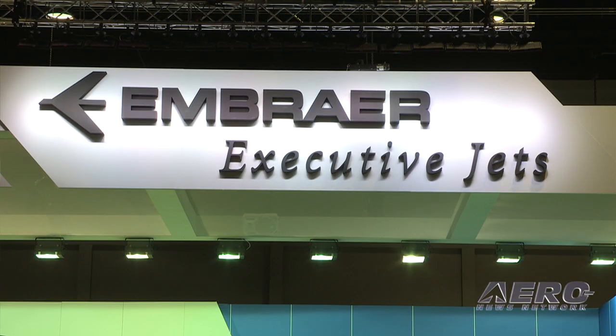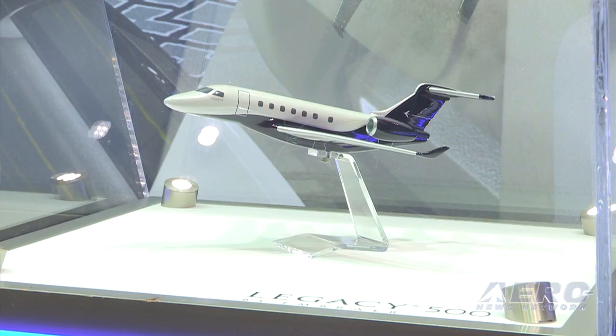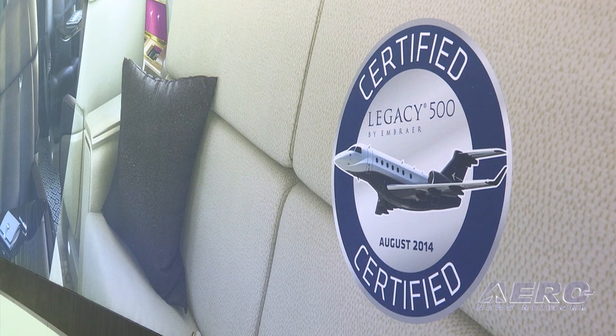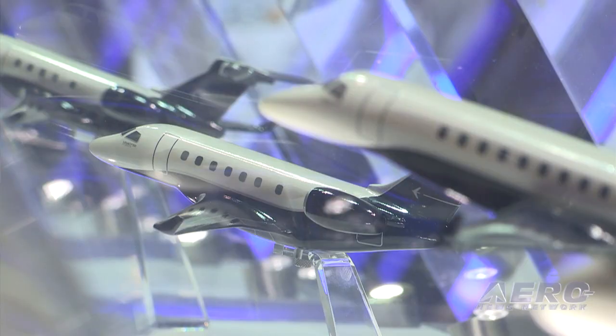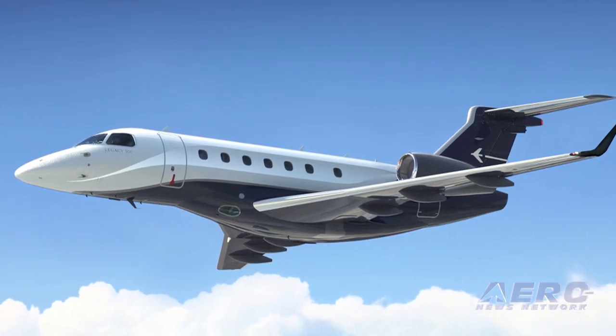The FAA handed over certification papers to Embraer for its Legacy 500 executive jet at a ceremony at NBAA on Wednesday. This approval enables entry into service of the aircraft in the United States and in countries that require such certification. The Legacy 500 received certification from Brazil's ANAC in August, and approval by EASA is expected by the end of this year. Delivery to the first customer occurred on October 10th, and up to six aircraft are expected to be delivered in 2014.